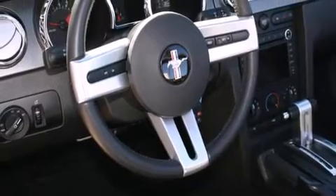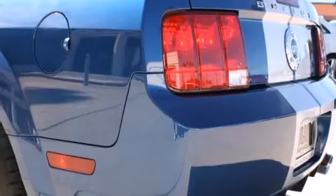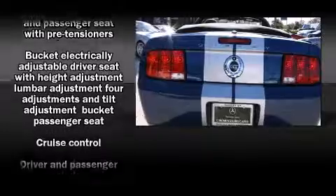The following features are included: one-touch window functionality, variably intermittent wipers, front fog lights, a power convertible roof, and much more.